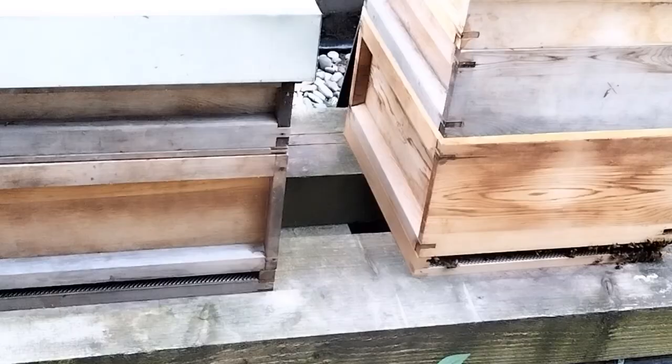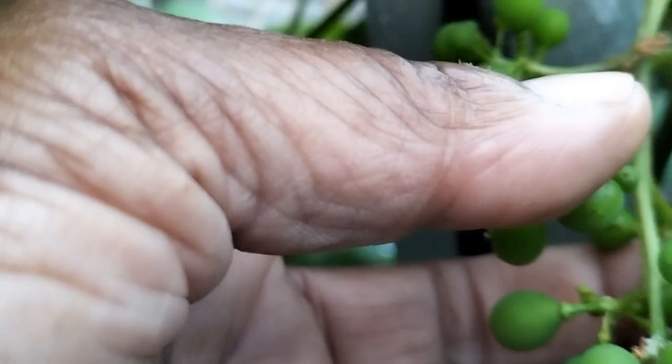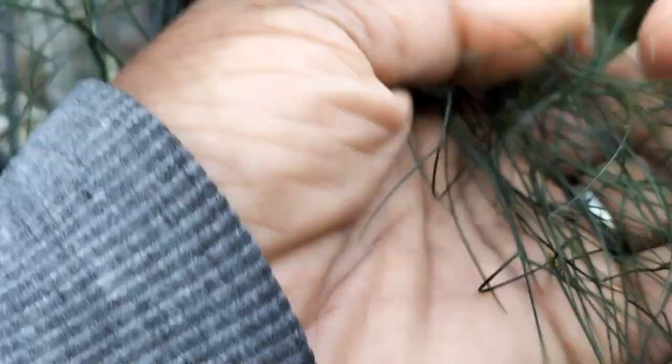We have some grapes — they're still young; they are going to now really start filling out with water and growing. So we have several bunches of grapes in here and I'm very happy about that. We also have some fennel over here with their traditional aniseedy smell — great stuff.